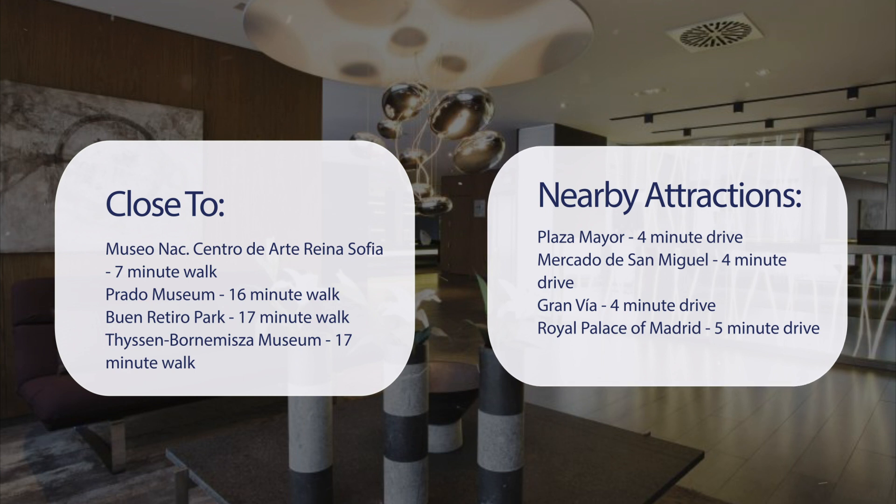Also close to attractions like Plaza Mayor — 4-minute drive; Mercado de San Miguel — 4-minute drive; Gran Vía — 4-minute drive; and Royal Palace of Madrid — 5-minute drive.